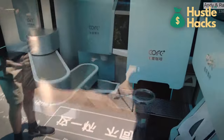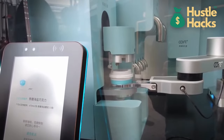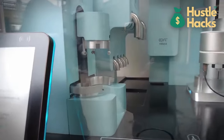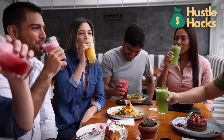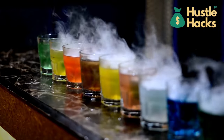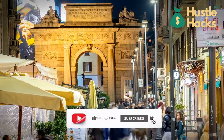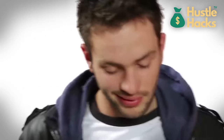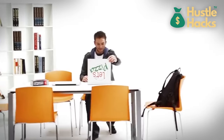There you have it — a detailed exploration of how these remarkable vending machines work, their estimated costs, and how they can become the foundation of profitable businesses. Each concept offers unique opportunities, but success will depend on careful planning, market research, and a commitment to delivering quality products and services. If you found this breakdown inspiring, don't forget to hit that like button and share it with your fellow dreamers. Drop any questions or requests for more information in the comments below — we're here to support your journey to entrepreneurial success.